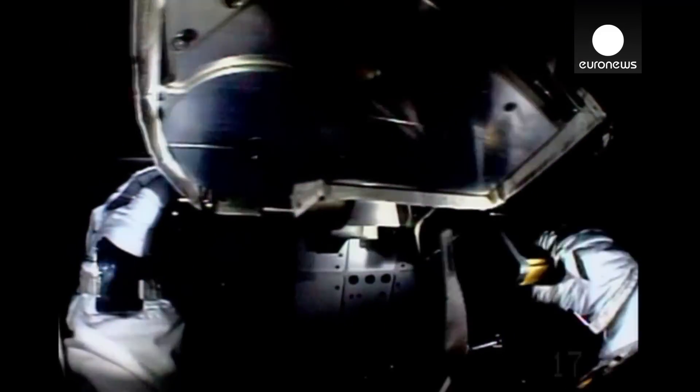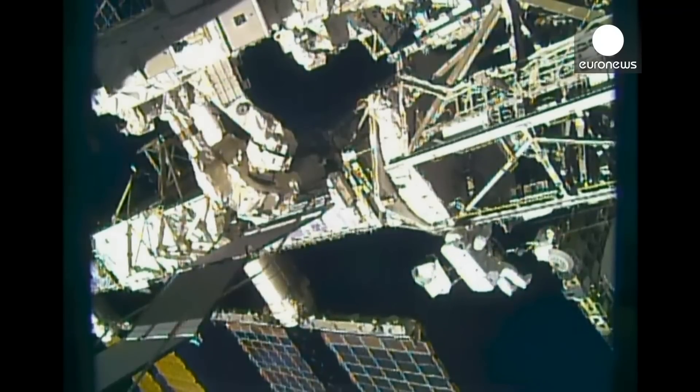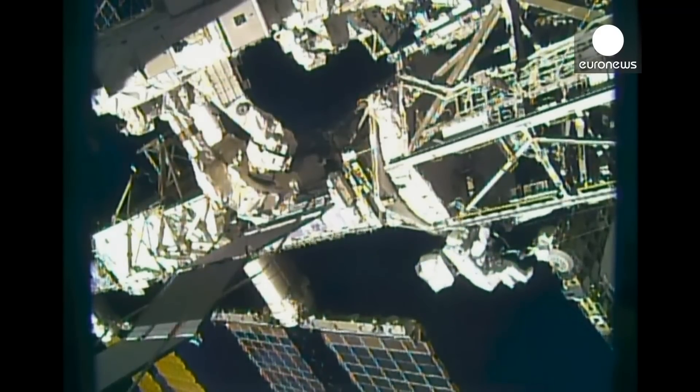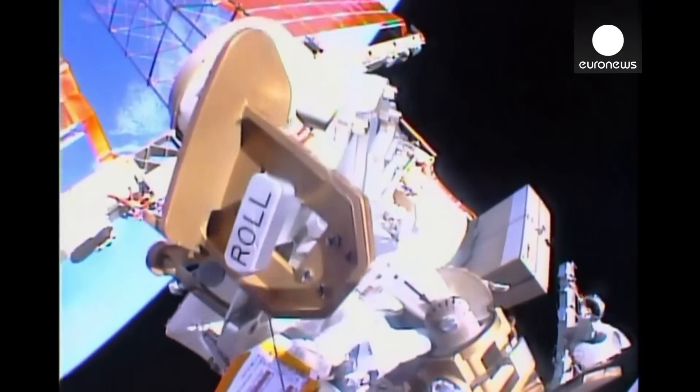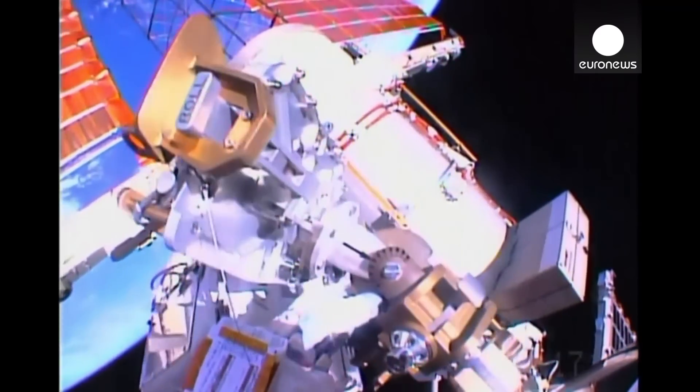I'm approaching the starboard seat of the cart, and Reed, I know the procedure has me grab the APFR first. Would you like me to drop the anchors first as an option? Tim, I'd say it's completely up to you. If you want to drop those hooks first, that's fine.